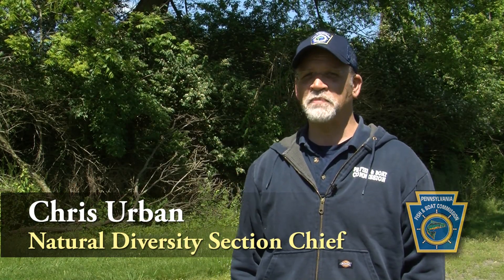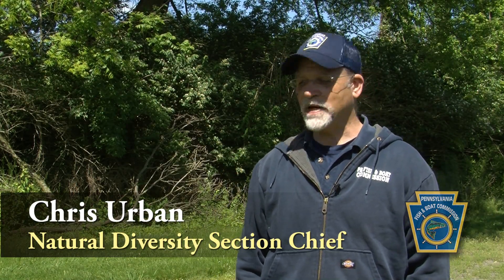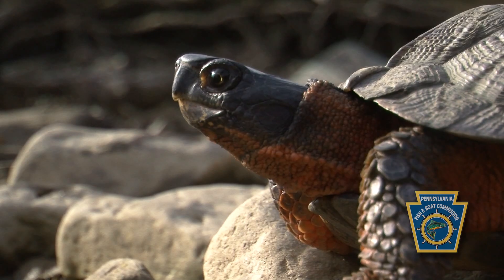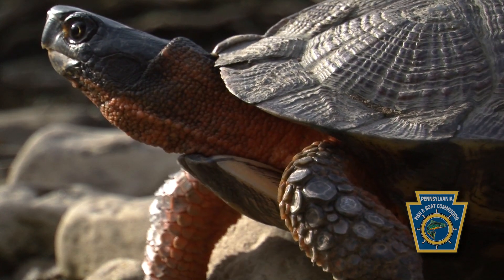Hi, I'm Chris Urban, Pennsylvania Fish and Boat Commission, and today I'd like to talk to you about turtles. This is a great time of year for turtles to be moving around and we're going to give you some tips and pointers about how you can help them.